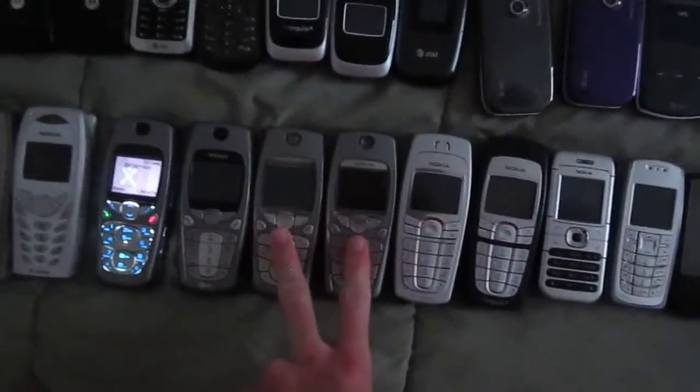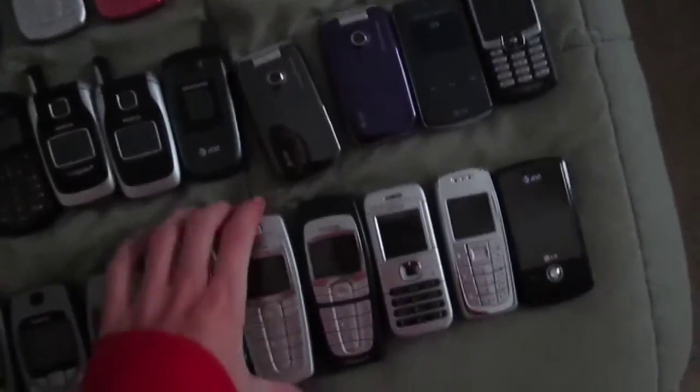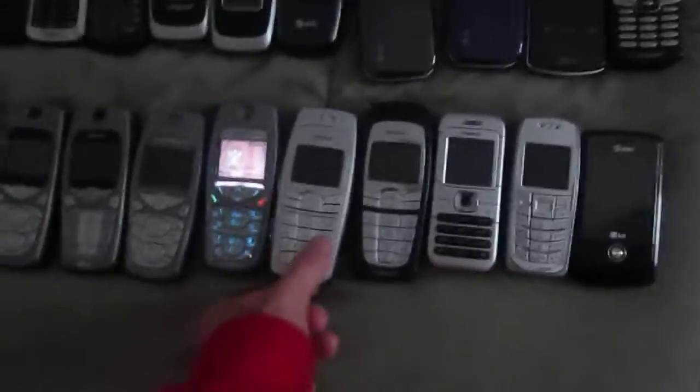These two are Nokia 3595 — this one's in good condition and this one's in way better shape. These two right here are Nokia 6010s, and these are both Singular by the way. This one just has a T-Mobile faceplate on it — the other cover on this phone was in bad shape. Nokia 6030.